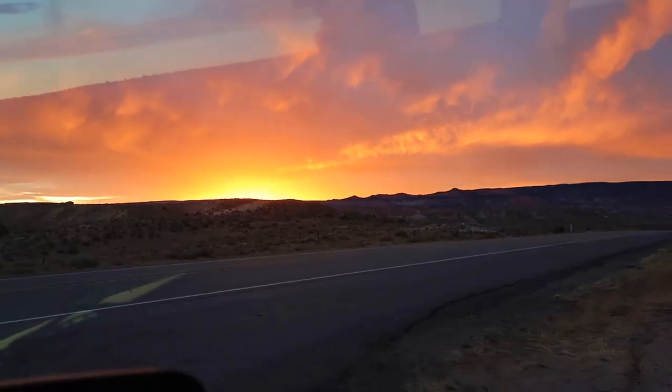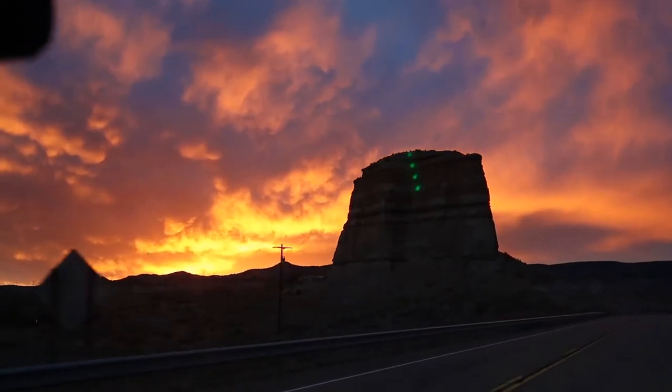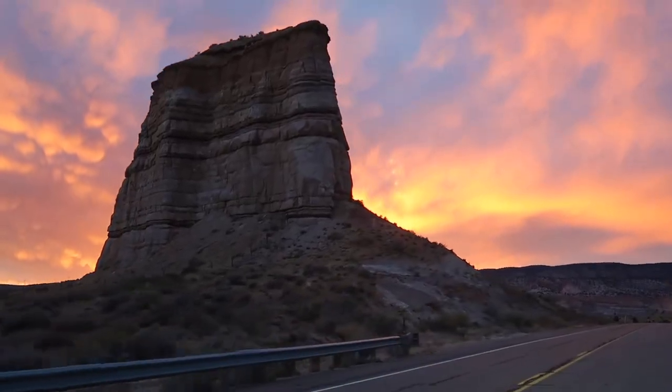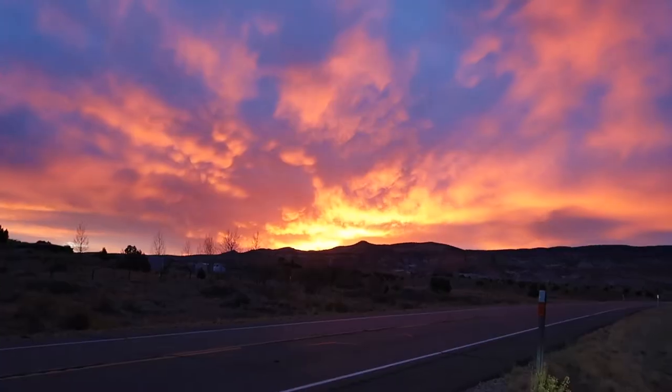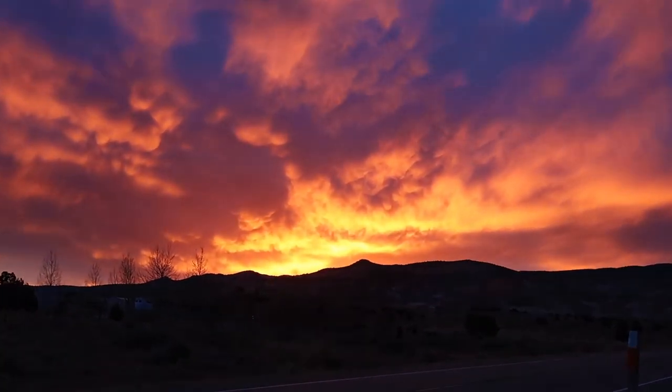Yay, no rain! That turned a little crazy. Whoa, the sky's on fire! So that does it for the Toadstools. Let me know in the comments below what you thought of it. If you like the video, give it a thumbs up, click subscribe to see more coming from Utah.